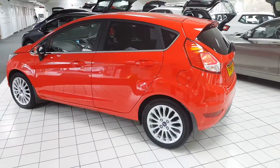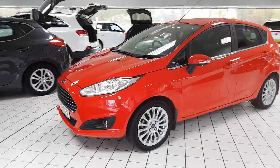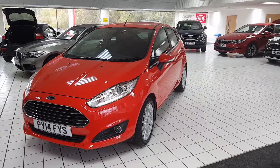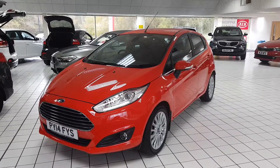As we take one final look around the vehicle, very stylish, finished in that metallic race red as well as being equipped with those 15-inch alloy wheels. The vehicle does have very low running costs as well as being free on road tax, and if you have any other questions or queries please give us a call to avoid any disappointment.